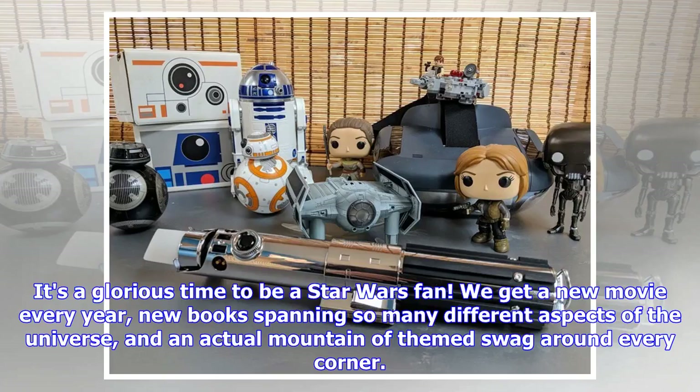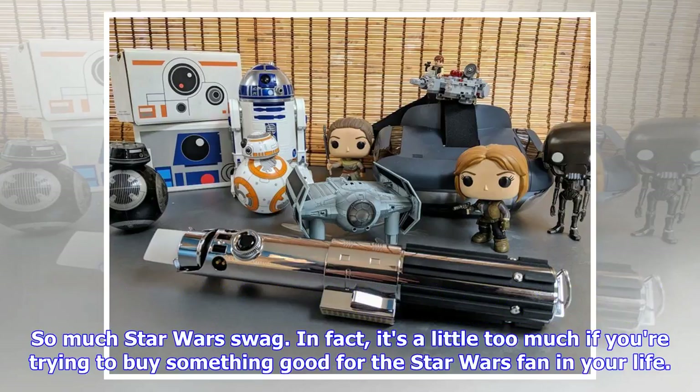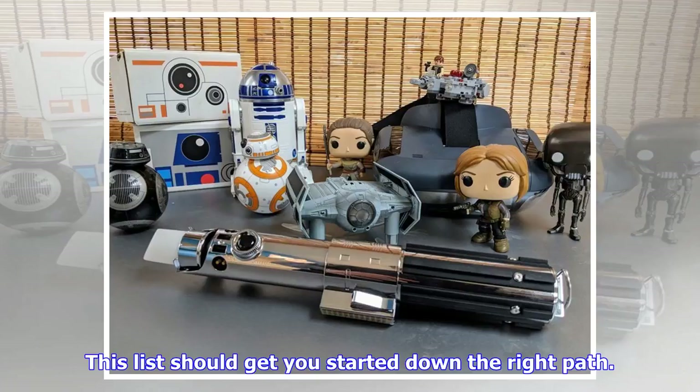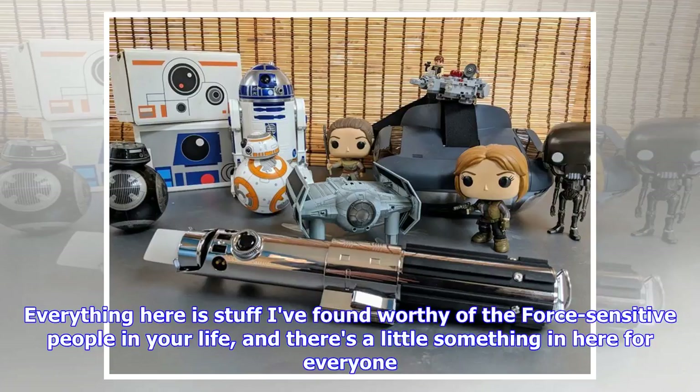It's a glorious time to be a Star Wars fan. We get a new movie every year, new books spanning so many different aspects of the universe, and an actual mountain of themed swag around every corner. So much Star Wars swag, in fact, it's a little too much if you're trying to buy something good for the Star Wars fan in your life. If you're looking for the good stuff, it can be a little intimidating. This list should get you started down the right path — everything here is stuff I've found worthy of the force-sensitive people in your life, and there's a little something in here for everyone.